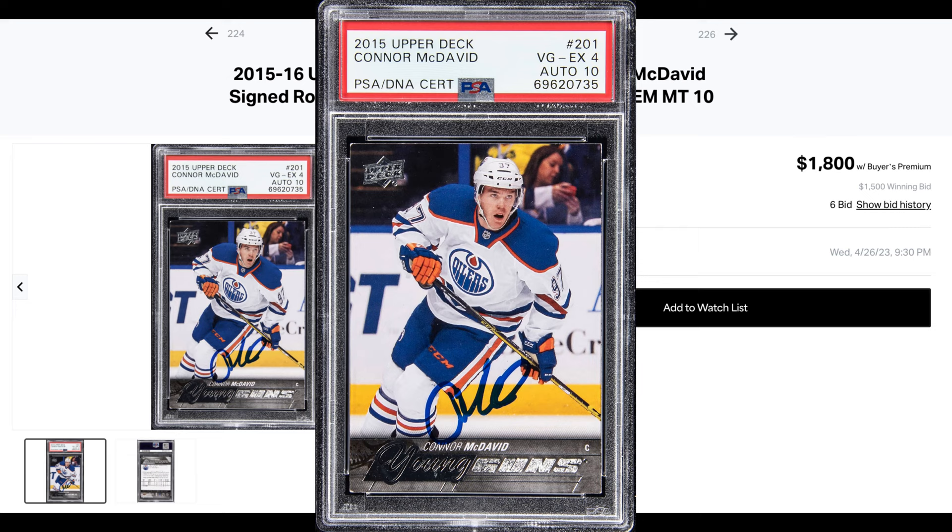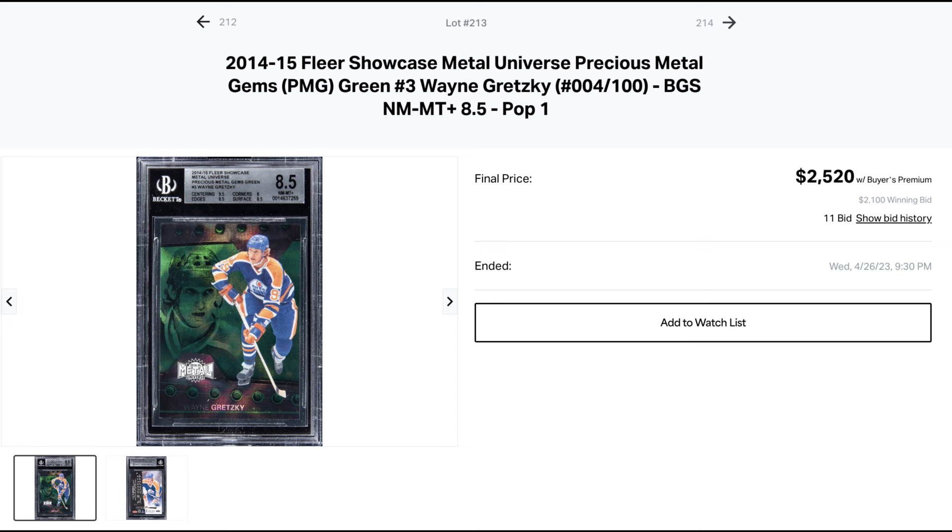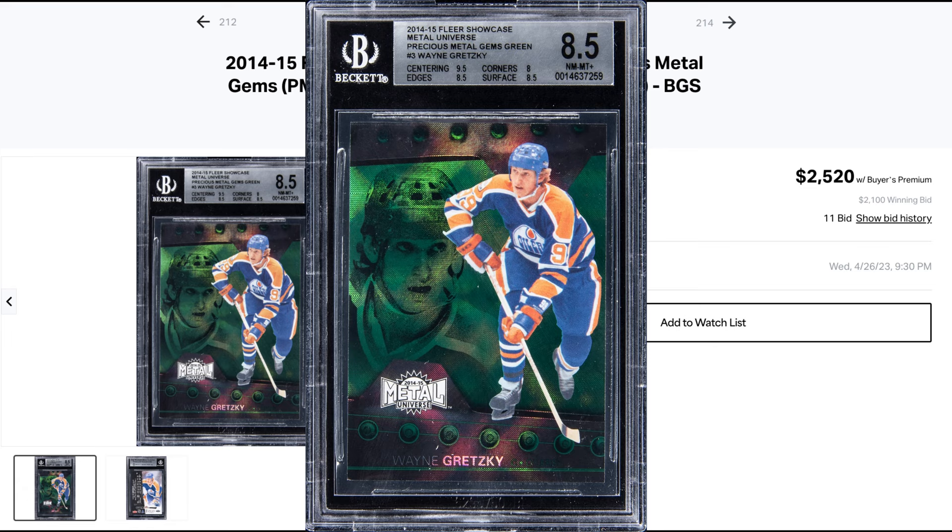For $2,520, a Gretzky Green PMG out of 10. Probably the least favorite hockey PMG among collectors — this set really strayed from what makes a PMG a PMG. Still, this is a really low sale.